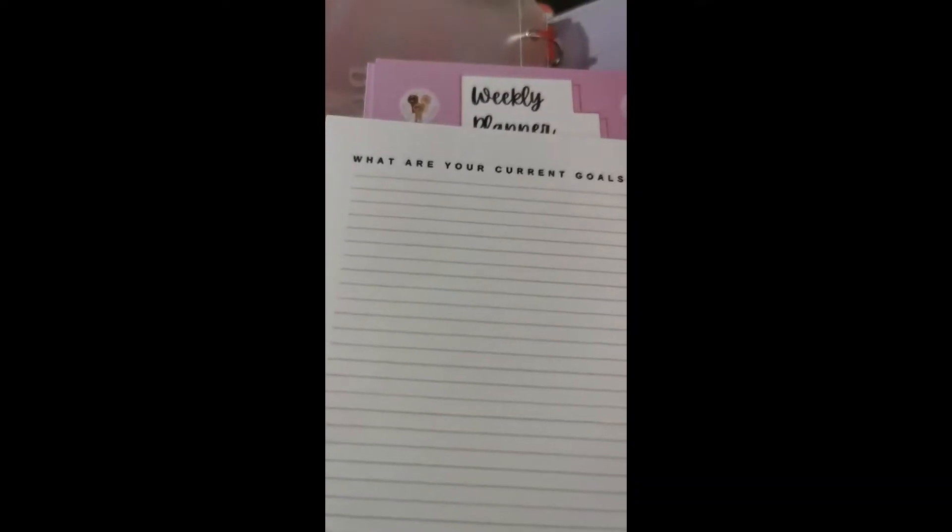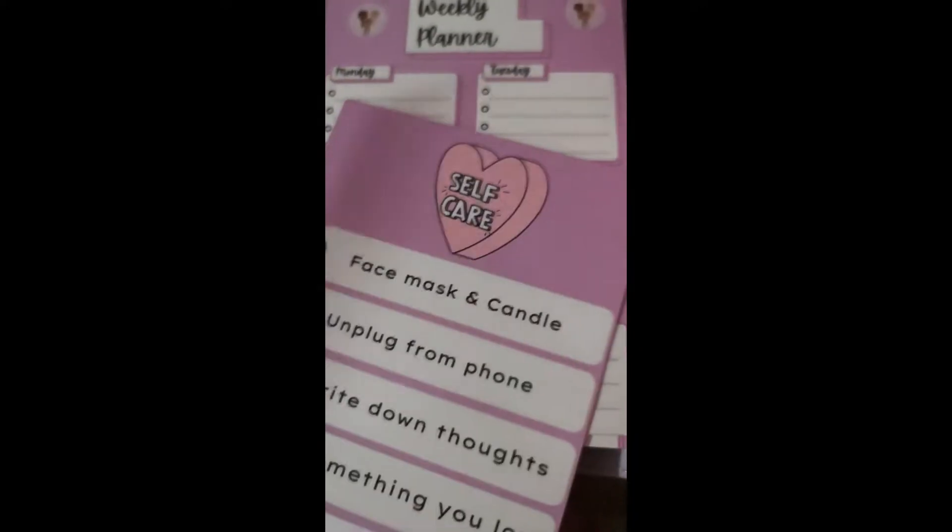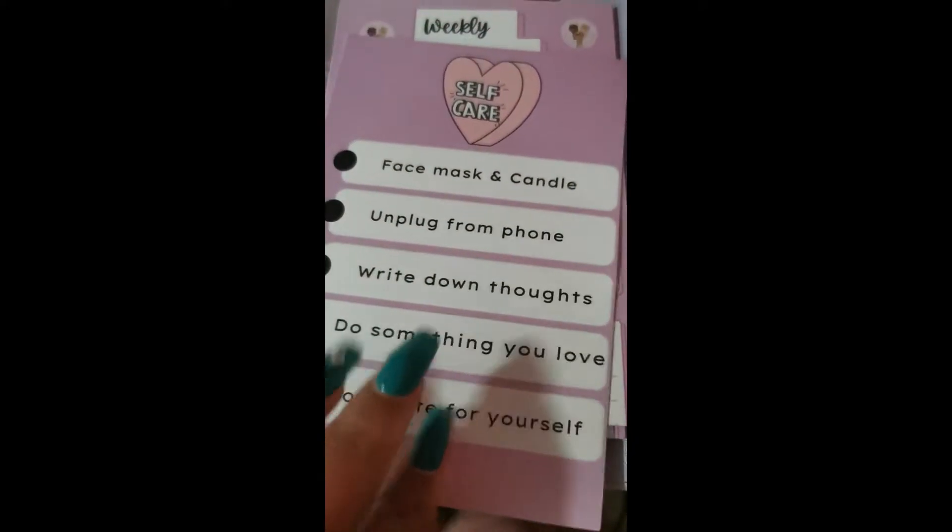It comes with a page that says 'What are your current goals?' — you basically write down your goals there. On the other side it says 'Write down ten empowering affirmations.' I believe it came with two of these goal pages and more of the affirmation pages, so you can fill them in as you wish.